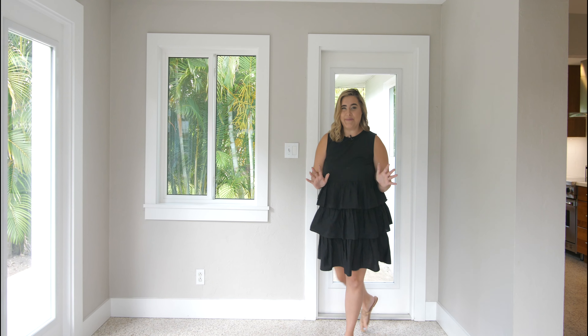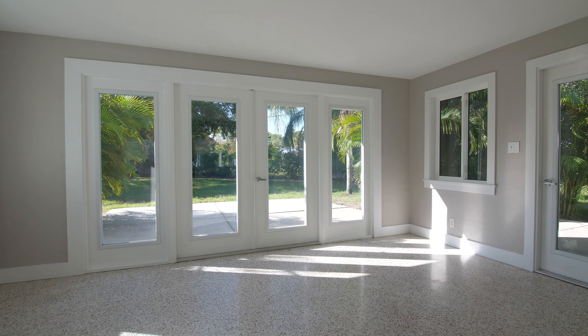I love a mid-century modern with beautifully refurbished terrazzo floors. Check out this amazing sunroom with views of the entire backyard — I love this space.